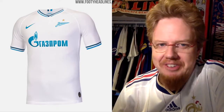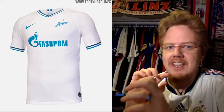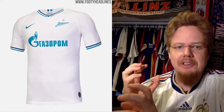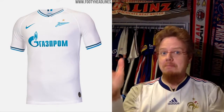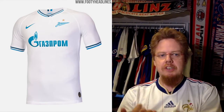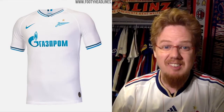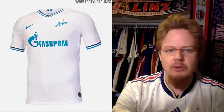The Zenit away jersey, however, is very nice — much more to my liking. It's your plain white, but I really like how the sleeve curves and the collar are nicely accentuated with light blue, white, and navy. That gives it a classy feel. The sponsor has a slight fade too, which doesn't look bad. It's simple but striking, and it has that special something that's hard to achieve. It actually fits with the club's colors — the home jersey is light blue with white, so the away is exactly the opposite. Eight stars.